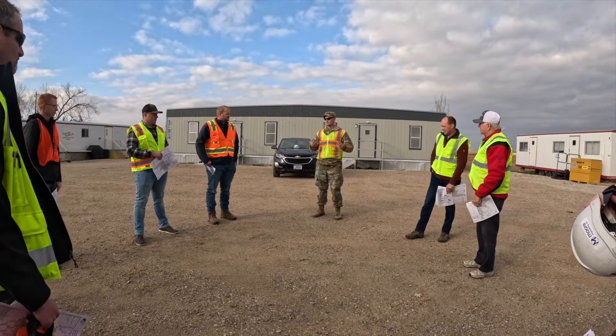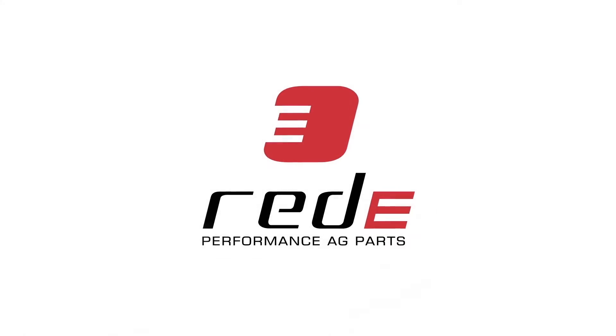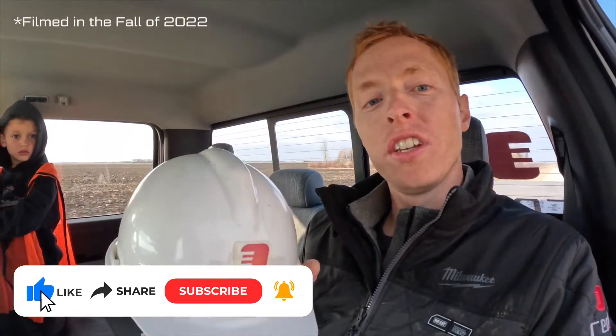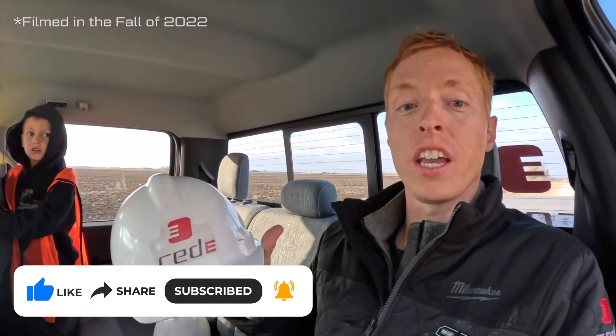If you guys want to get started, we can do most of our talking while we're on the site. So let's pile up with some vehicles. We are heading to the diversion project — this is the Fargo-Moorhead diversion, really big scale.